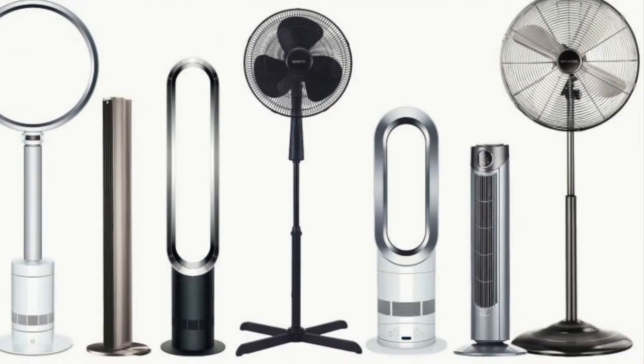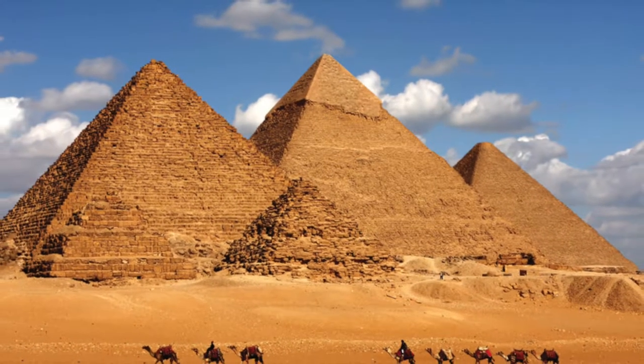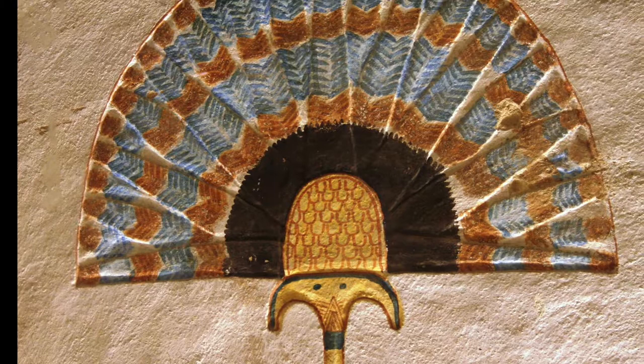Over time, fans have evolved from handheld to electric. Fans were originally made and used in Egypt to cool people down in the desert heat. The first record of fans being used is in 4000 BC, when palm leaves were used to fan pharaohs and those of the upper class.